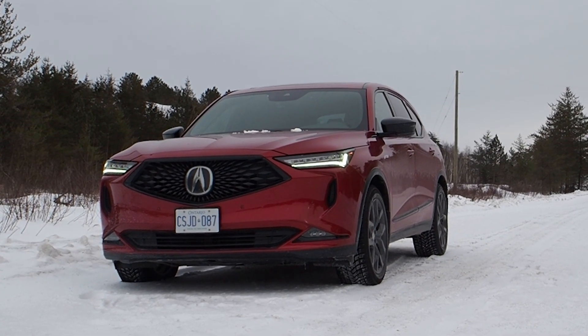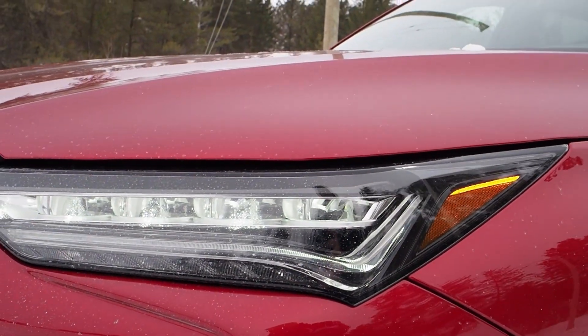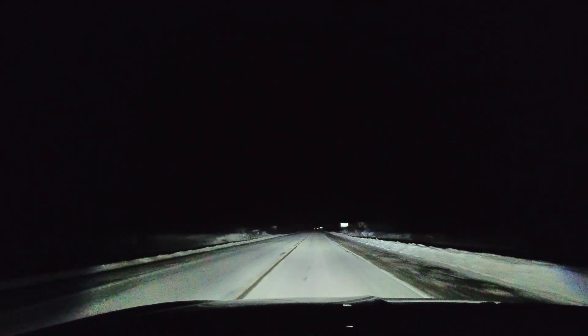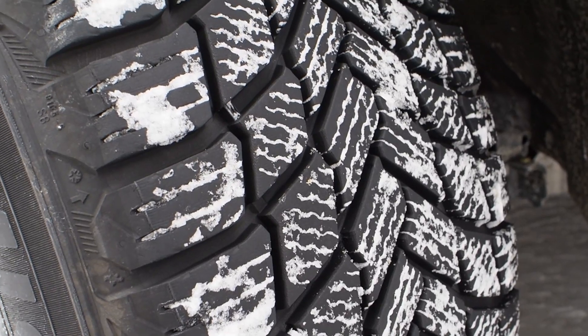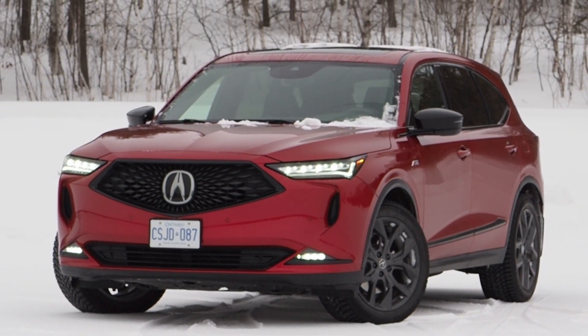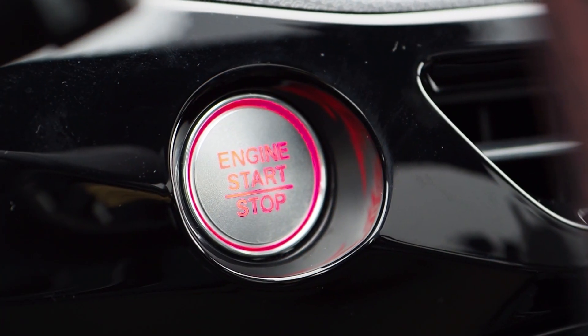I think prospective shoppers can use some of these observations to help them make a better purchase decision. Stick around till the end where I'll be giving you a full demonstration of the MDX's fantastic headlights in action. As you watch the footage, remember that my tester is rolling on a set of quality winter tires, and your MDX should be too if you'll be driving in conditions like these. Let's dive in — I want to start with the powertrain.